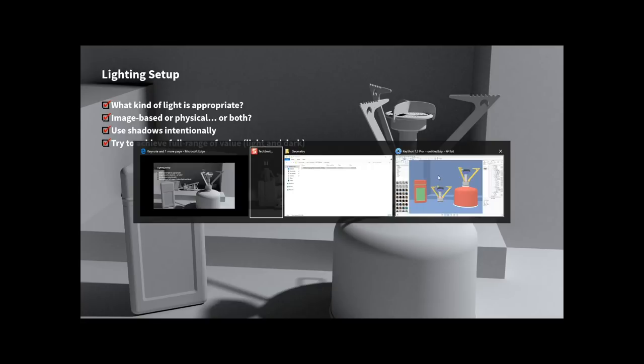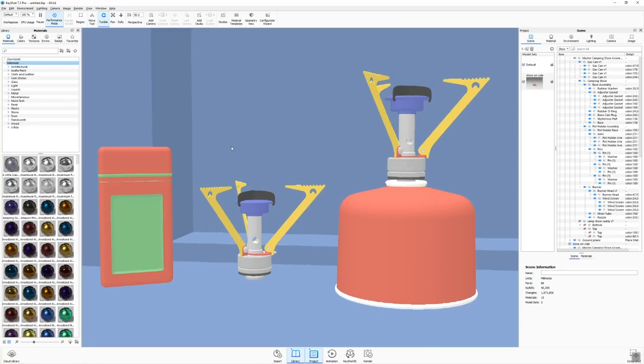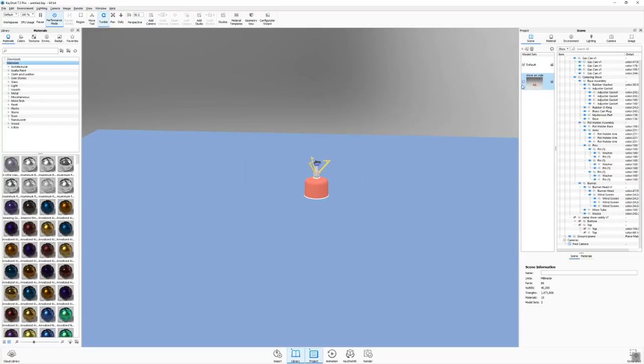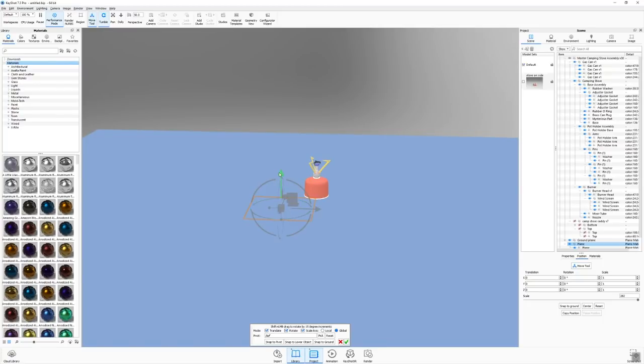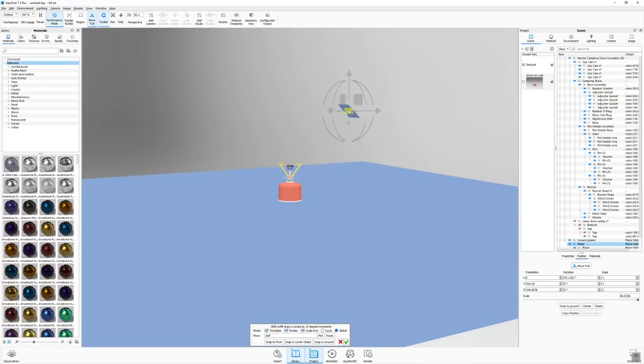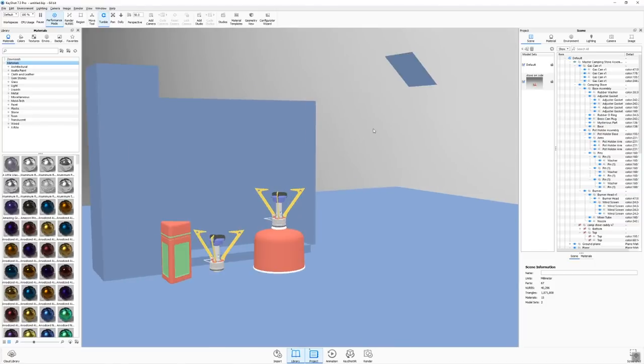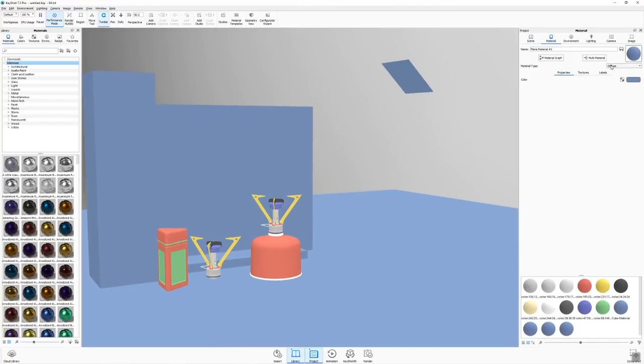In KeyShot, I'll add a physical light. Go to Edit > Add Geometry and choose a plane. Note: if I have two model sets active it'll insert into both, so I'll momentarily turn one off. I'll add the plane, drag it up into the ceiling area, rotate it slightly, and scale it down a bit. Then I'll turn the rest of my geometry back on. This plane will be my light source.